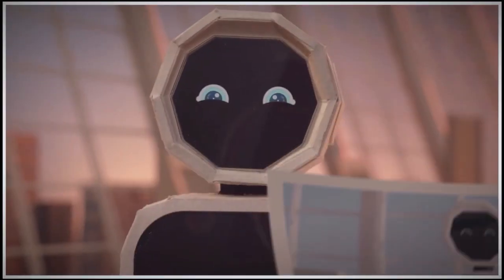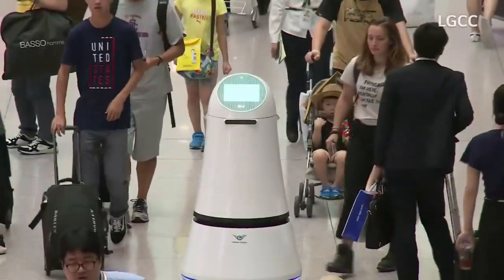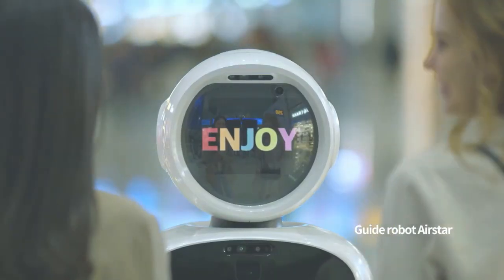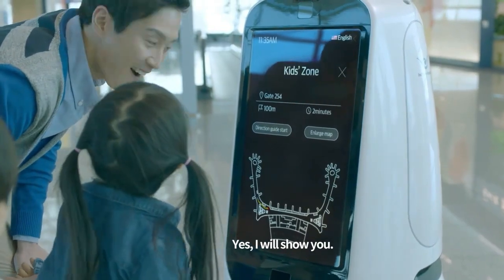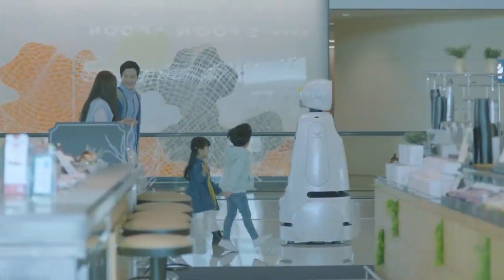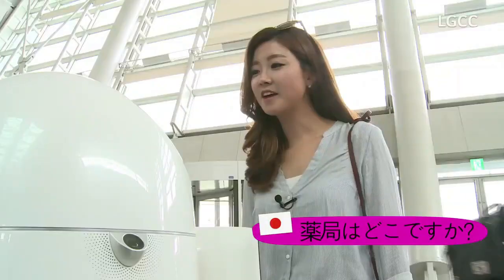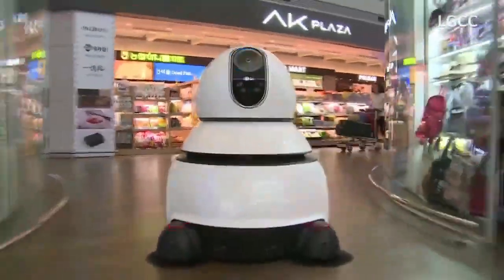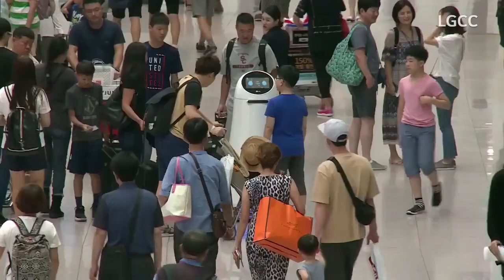A South Korean multinational electronics company has introduced innovative robots at Incheon International Airport in Seoul to assist travelers. The fleet includes an airport guide robot and an airport cleaning robot, each designed to perform specific tasks. The airport guide robot is equipped with natural language processing and artificial intelligence technologies, allowing it to understand four languages and provide travelers with information about flight schedules, directions to gates, weather updates, and other important information. It can also escort passengers to their boarding gates and has facial recognition capabilities to provide personalized recommendations and services to frequent travelers.